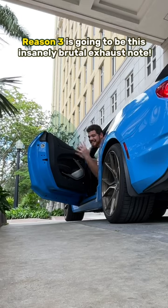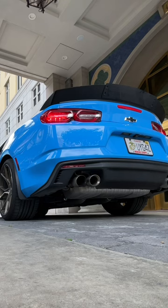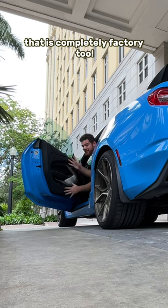Reason number three is going to be this insanely brutal exhaust note. That is completely factory, too.